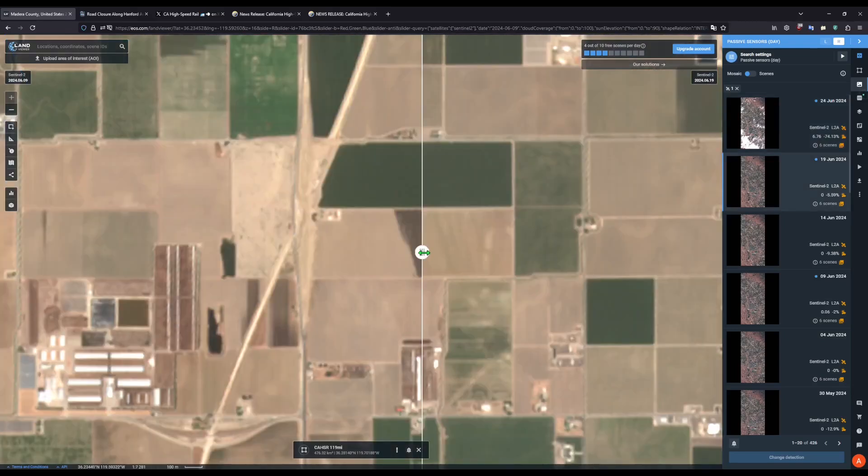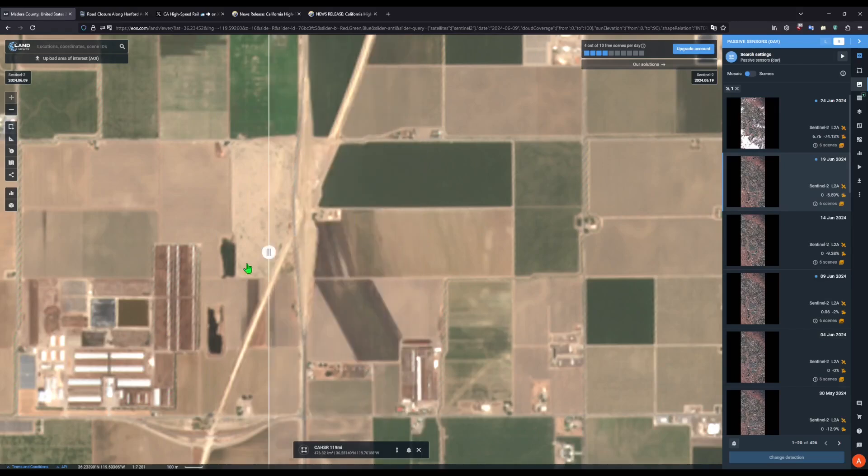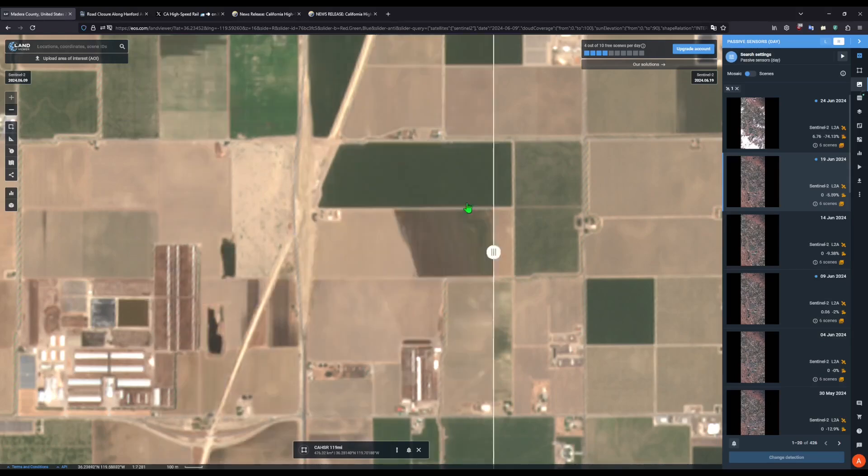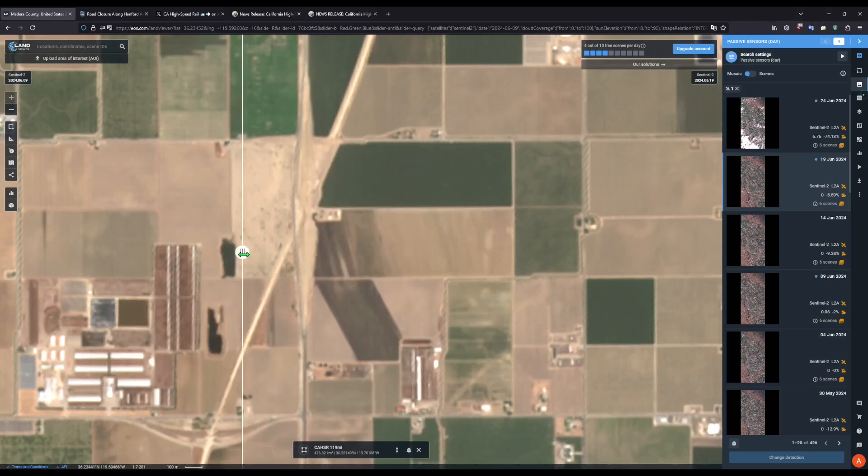Continued embankment work at the SR-43 overcrossing. We can see that some minor work has been done on the embankment, but it is very difficult to notice. If we pay very close attention, you can see some dirt work being put in right about here. Some more land clearing is being done on this part of the grade separation as well — as you can see with the grass being removed, I believe that's just site maintenance work. Still no work on the canal relocation south of Idaho Avenue.